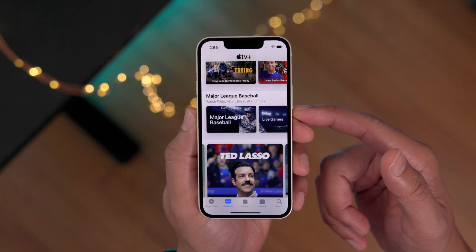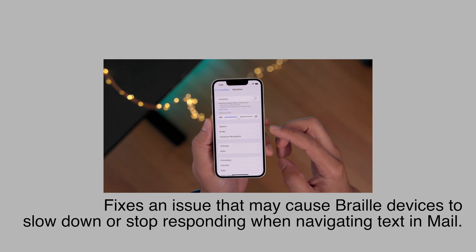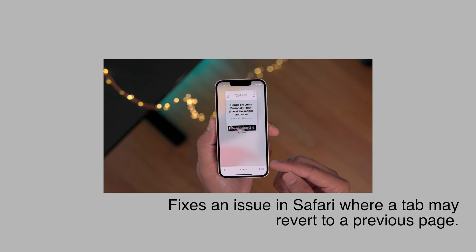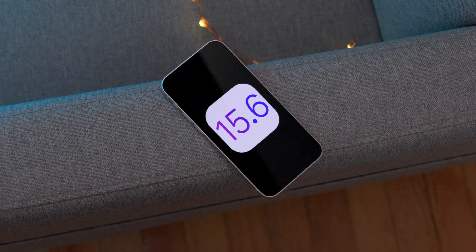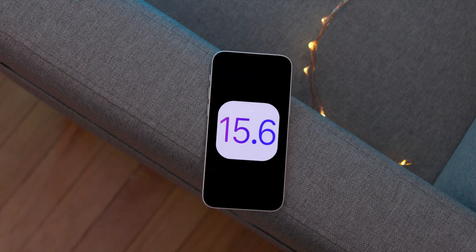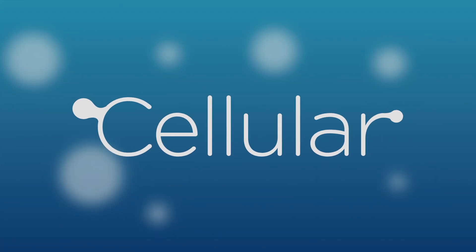I wasn't able to test the TV app feature but I assume it'll work with Friday Night Baseball. It also fixes an issue that may cause Braille devices to slow down or stop responding when navigating text within the Mail app. Finally, it fixes an issue in Safari where a tab may revert to a previous page. That's been a look at iOS 15.6 — let me know what you think in the comments. This is Jeff with 9to5Mac.